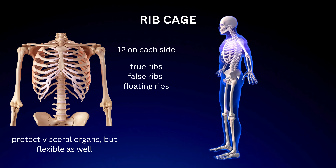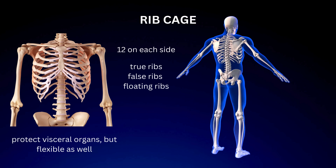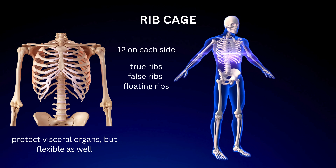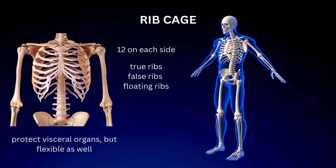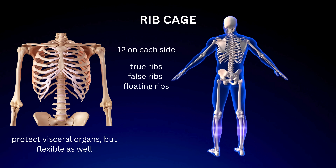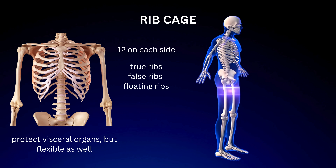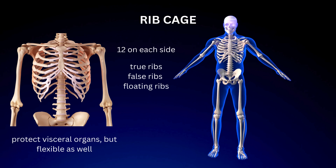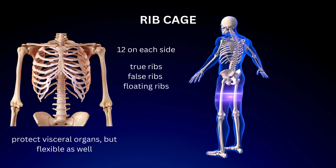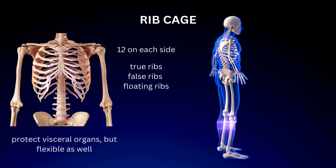The rib cage, also known as the thoracic cage, is a fascinating structure that protects vital organs while supporting respiration. True ribs: the first seven pairs connect directly to the sternum via costal cartilage. False ribs: the following three pairs connect to the sternum indirectly through the cartilage of the ribs above them. Floating ribs: the last two pairs do not connect to the sternum at all, allowing for greater flexibility during movements like bending and twisting. The rib cage is designed to expand and contract as we breathe, allowing the lungs to fill with air, with cartilage between the ribs enabling vital respiratory movements.